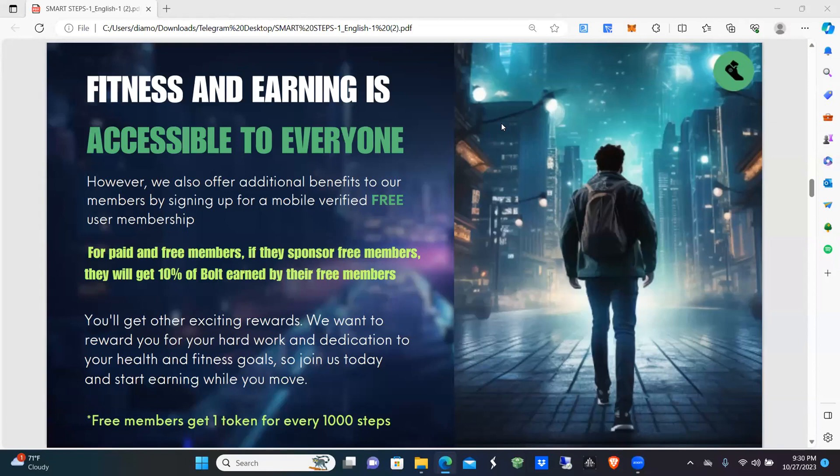All right, this is the SmartSteps compensation overview. I'll try to keep this brief. Fitness and earning is accessible to everyone; however, we also offer additional benefits to our members.